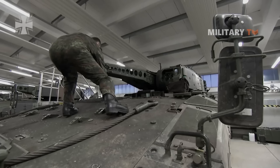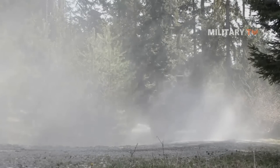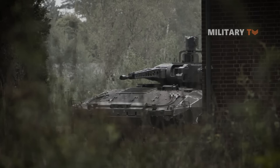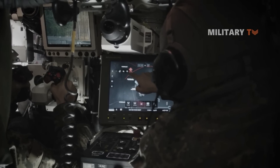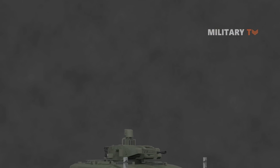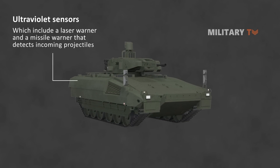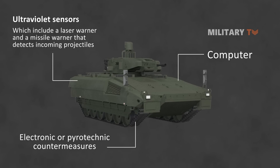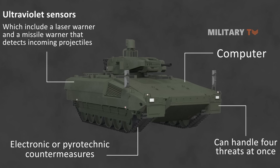The Puma IFV also has a sophisticated threat warning system for self-protection and survivability. In August 2006, EADS Defense Electronics was awarded a contract for the Multifunctional Self-Protection System, or MUSS, for the Puma vehicles. The MUSS is made up of three major components: ultraviolet sensors including a laser warner and a missile warner that detects incoming projectiles, a computer, and electronic or pyrotechnic countermeasures. It can handle four threats at once and operates in 360 degrees azimuth and 70 degrees elevation.